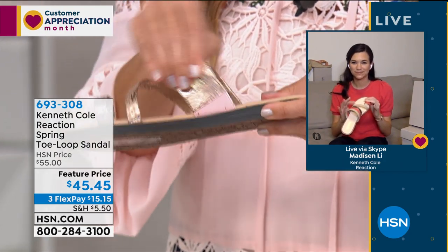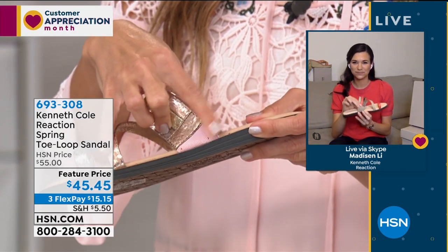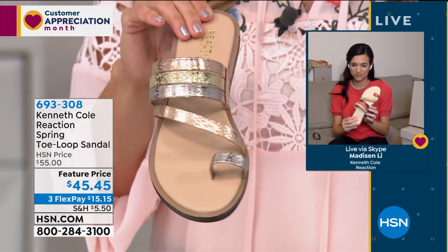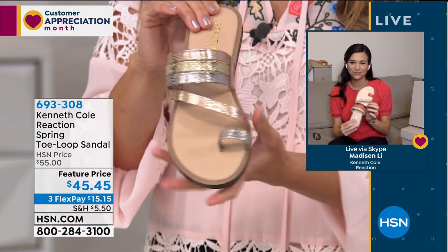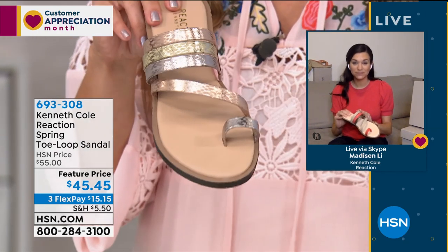And of course, true to Kenneth Cole, those comfort features — so it stretches and moves with you every time you take a step. We have two color options. I'm really loving this metallic multi — you get every color: the gold, the silver, and the rose gold, so it's going to match no matter what you're wearing.